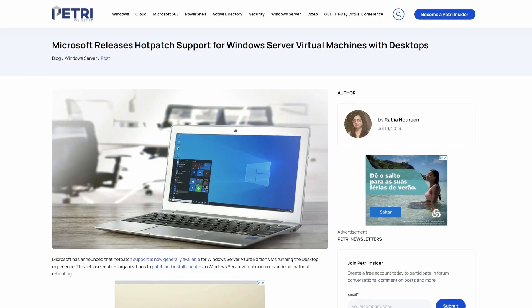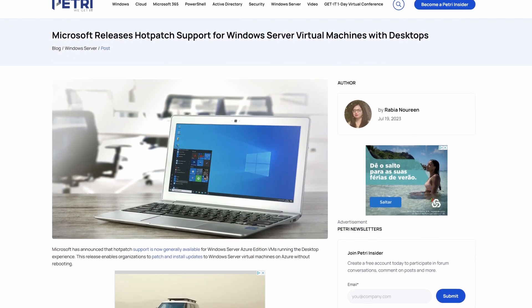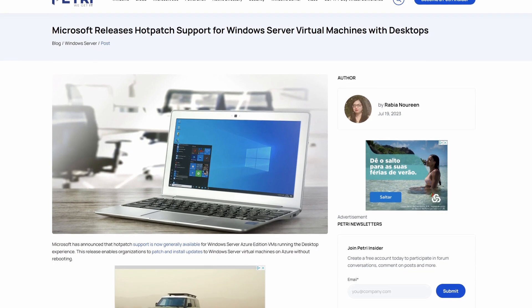Windows Server Hot Patch is now generally available for Windows Server Azure Edition VMs that have the desktop experience installed. Previously it was only available for server core VMs with no desktop GUI. As a reminder, Hot Patch allows you to apply security patches to a device without requiring a reboot for a certain period of time.